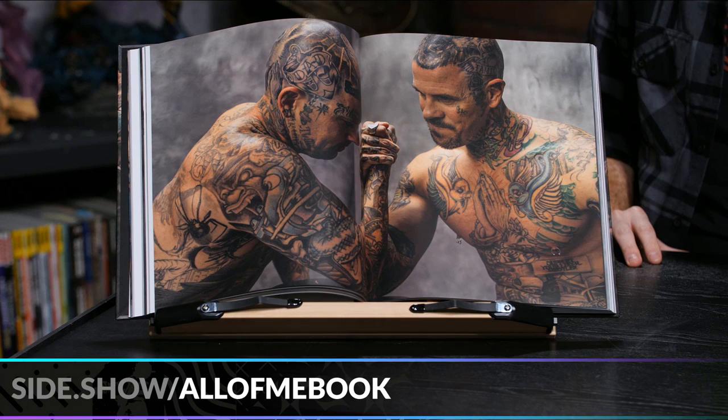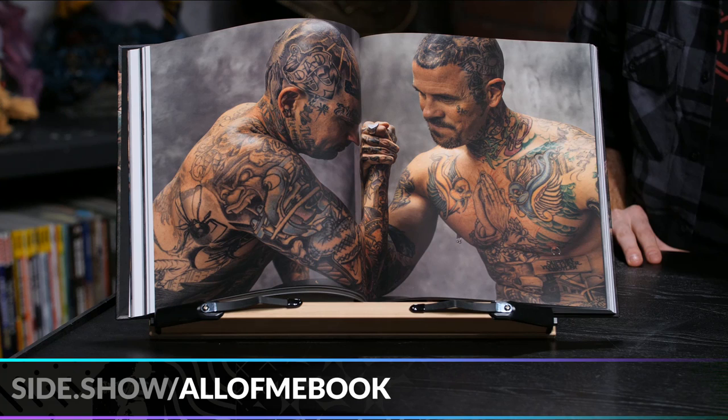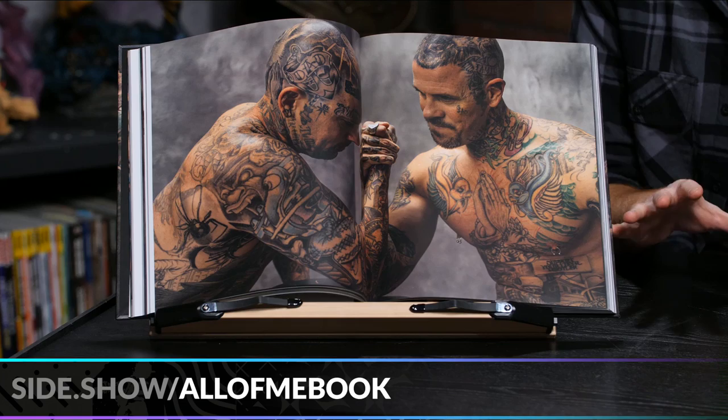I love that you can flip through this in the book. You get a short story with it, you get to see all these artists' work, and the book is signed by the artists — that's pretty rad. There's a personal touch to it for sure. Beautiful book for a coffee table, your library, wherever you keep your books. You can find this book at side.show/allofmebook. Thanks to all of you for joining us — be sure to like and subscribe and stay updated on all of our awesome content.